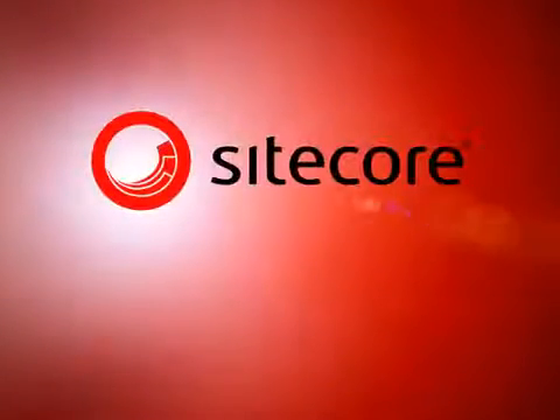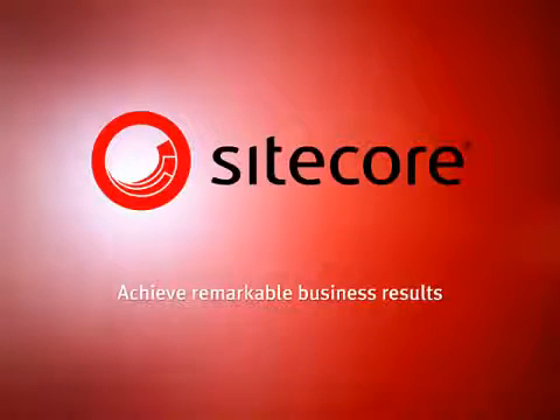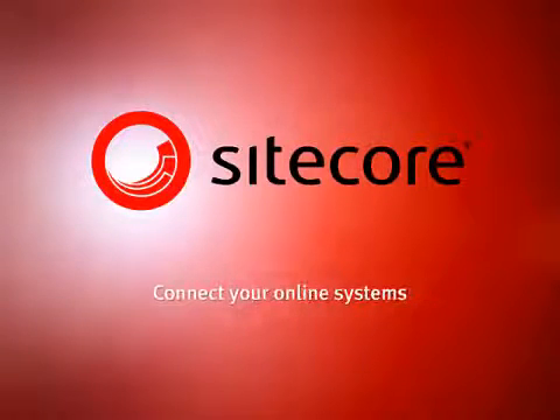Enter Sitecore CMS, the world's leading web content management system. With Sitecore, you have the power and simplicity to deliver stunning web experiences and achieve remarkable business results on your websites, microsites and landing pages, all connected to your other online systems.